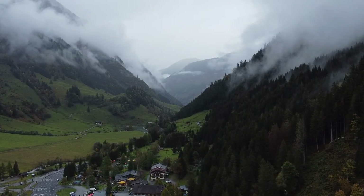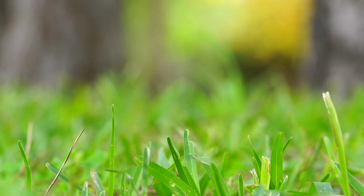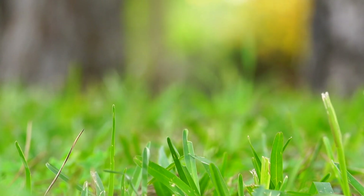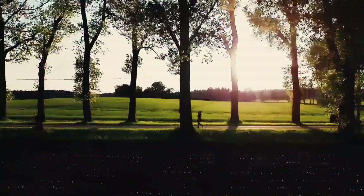That's a wrap on our top 10 things to do in Hallstatt, Austria. Which activity are you most excited to try? Let us know in the comments below. And don't forget to like, subscribe, and hit the notification bell to keep up with all our latest travel guides. Until next time, happy travels from all of us here at Travel Boss.